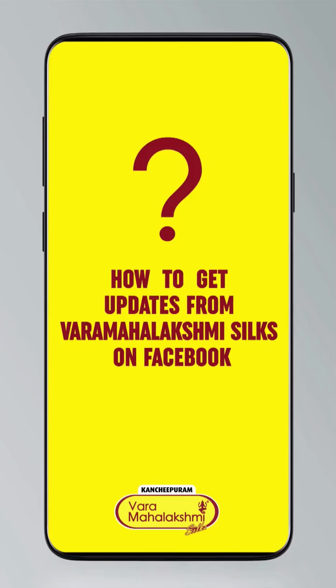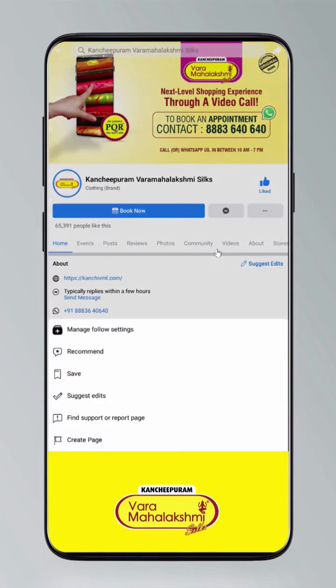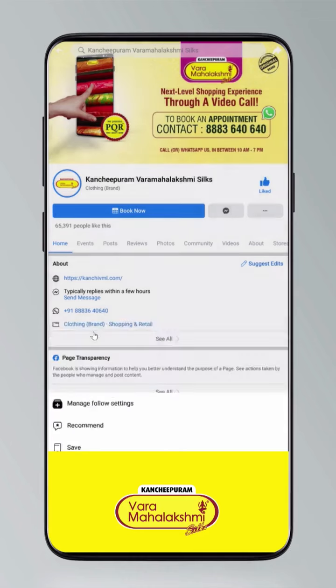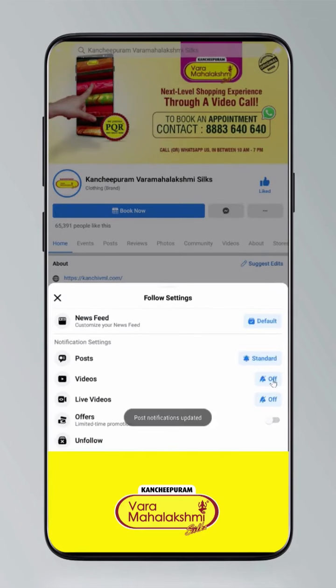Hi guys, to stay updated click on the settings and go to manage follow settings — set standard for posts, and 'all' for videos and live videos.